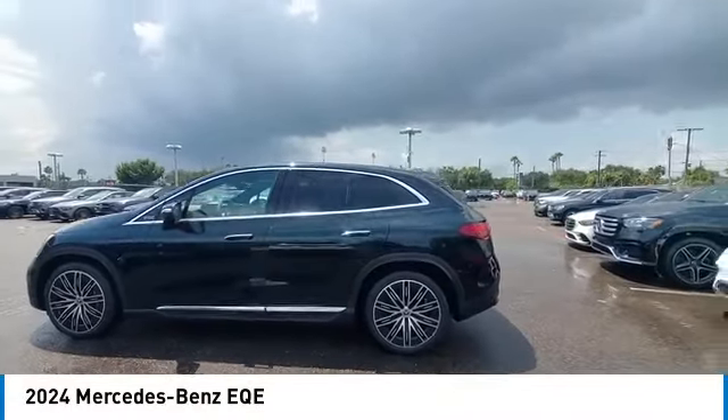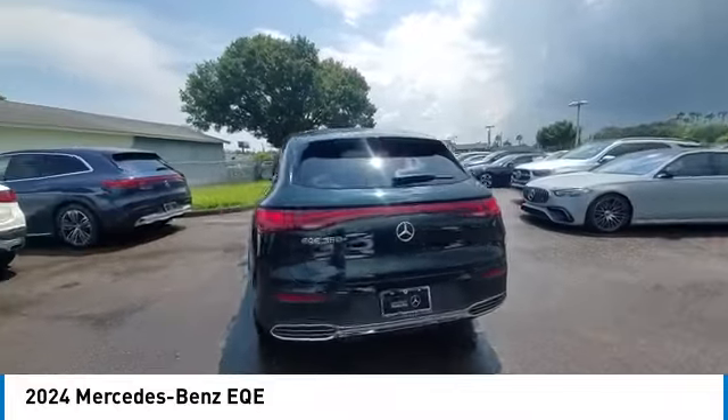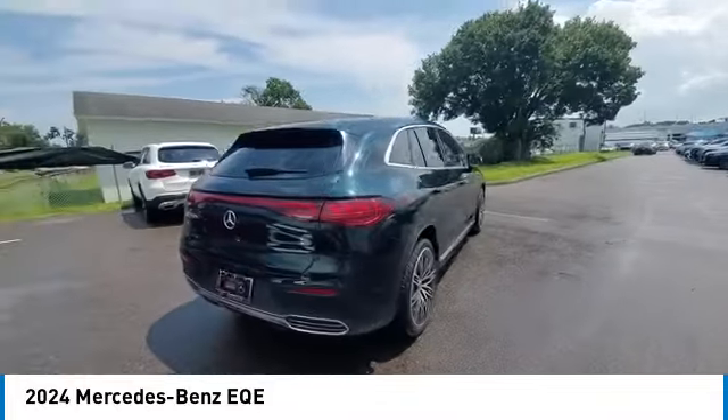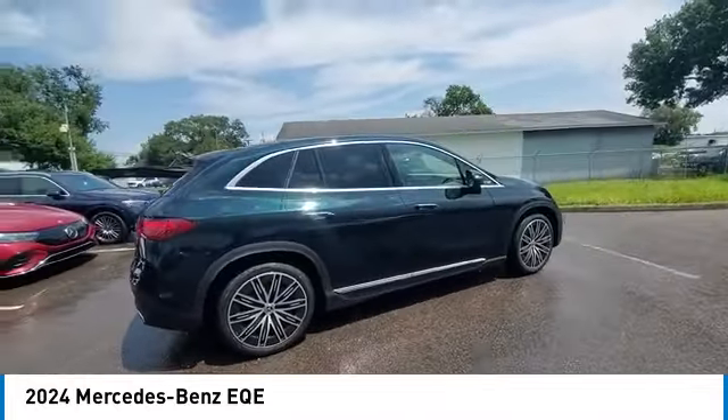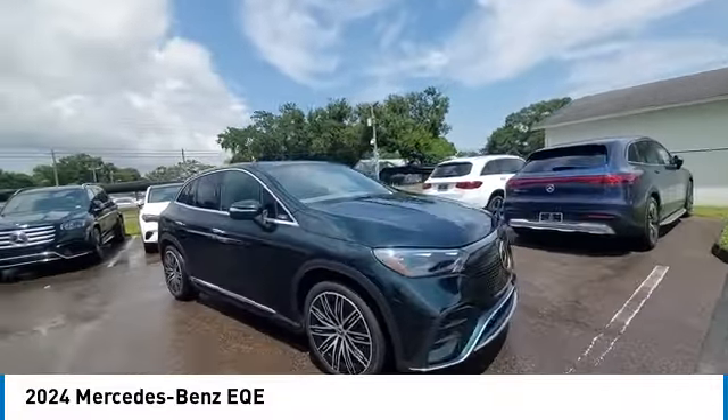Pick up this great vehicle, which is available today. This could be the one you've been searching for. Contact the dealer today and get behind the wheel today. This vehicle has less than 4,000 miles. Here are some of this vehicle's great options.